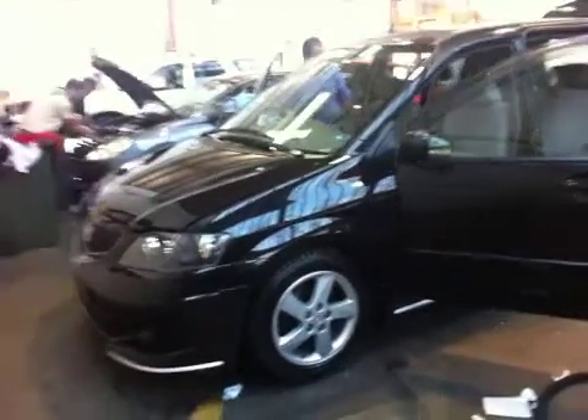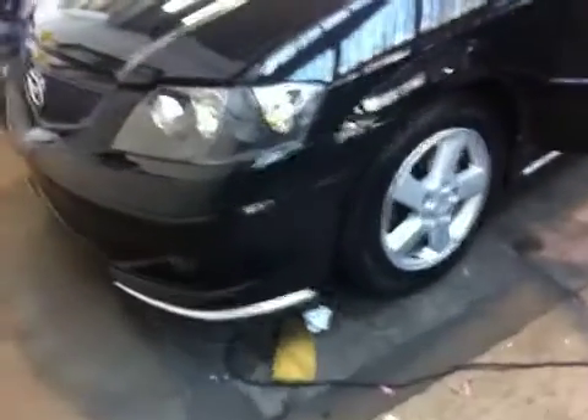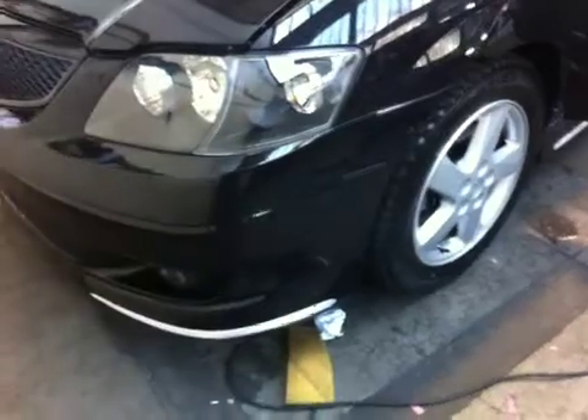Hi Wendy, this MPV has just arrived into stock and, as I said in my email earlier, just going through the compliancing stages.